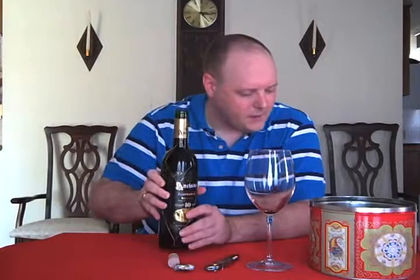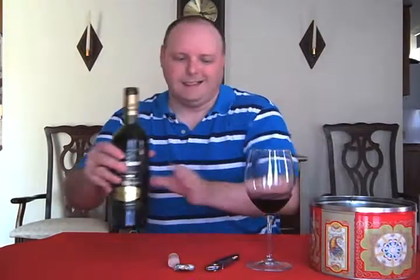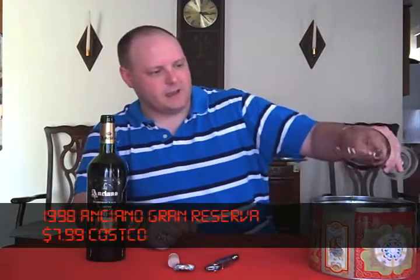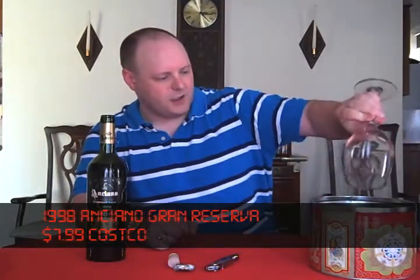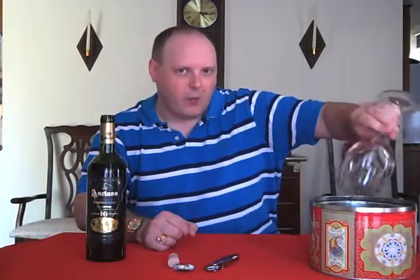It is from Spain, from an area called Valdepeñas — that's the DO, the appellation in Spain. This part of Spain is the south-central part, in the Ciudad Real province.